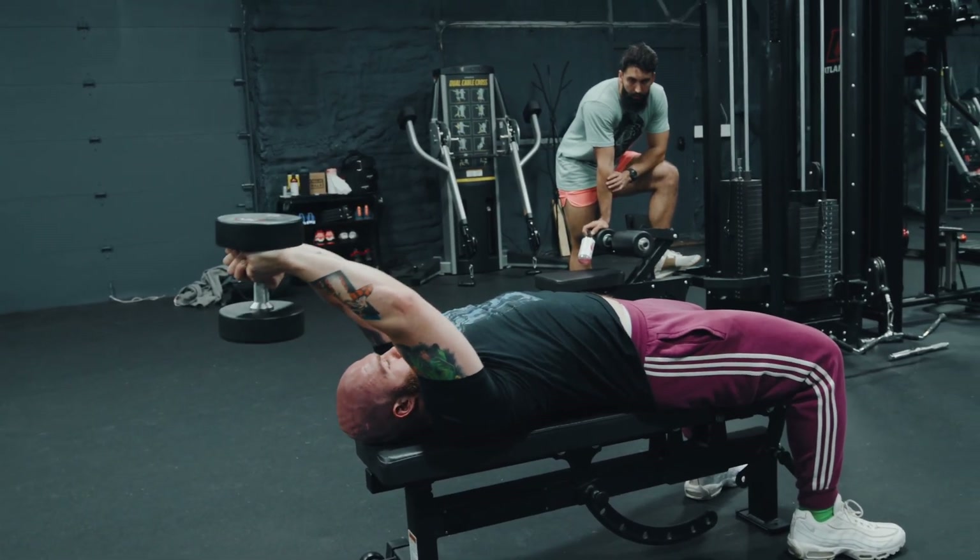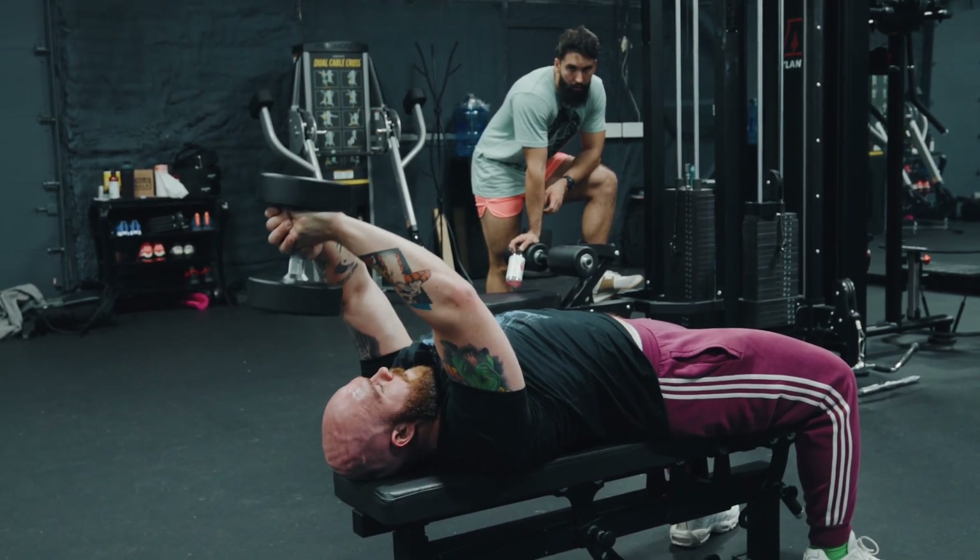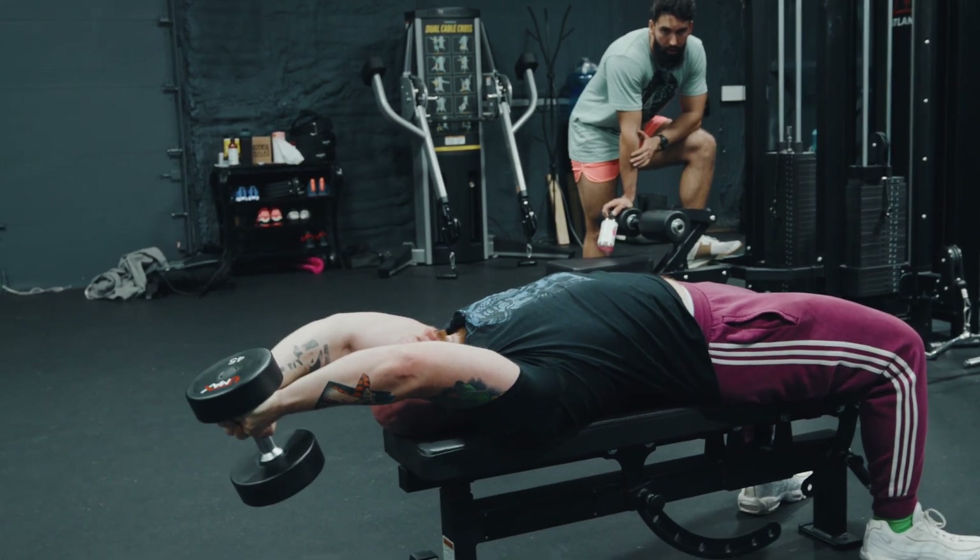Certain exercises are also just inherently more lengthened-biased. Compare a cable pullover to a dumbbell pullover — the cable pullover has a relatively even resistance curve, while the dumbbell pullover gives the most tension in that fully lengthened position, getting easier as you shorten the muscle. The exercise is, by design, a lengthened partial. The same goes for dumbbell flies versus cable flies — the dumbbell fly is already a lengthened partial by design, so doing a full range of motion on a dumbbell fly may mean you don't actually need additional lengthened partials.